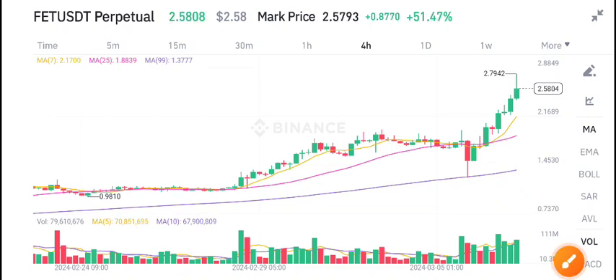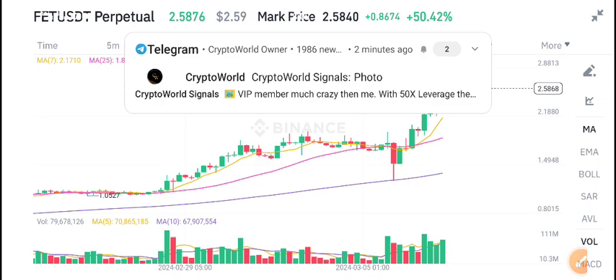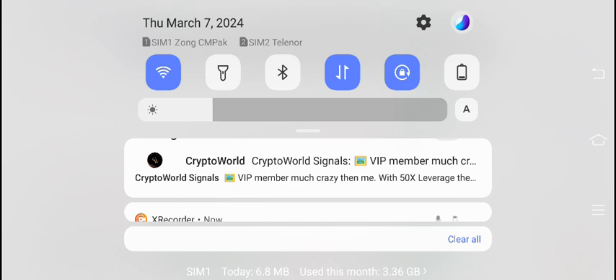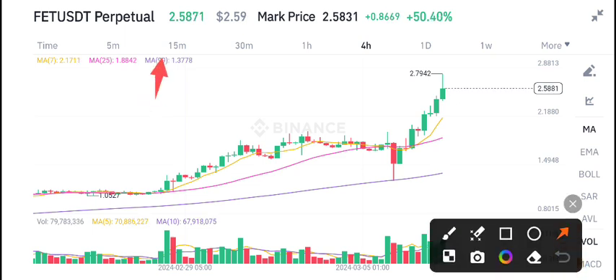Hello everybody, welcome back to another latest update about FET coin. Before starting this video, I recommend my Telegram group to all of you guys. If you want to make money from crypto trading and get free signals, join my free Telegram group — the link is available in the video description. You can see a live update of my Telegram group, Crypto World. The link is in the description.